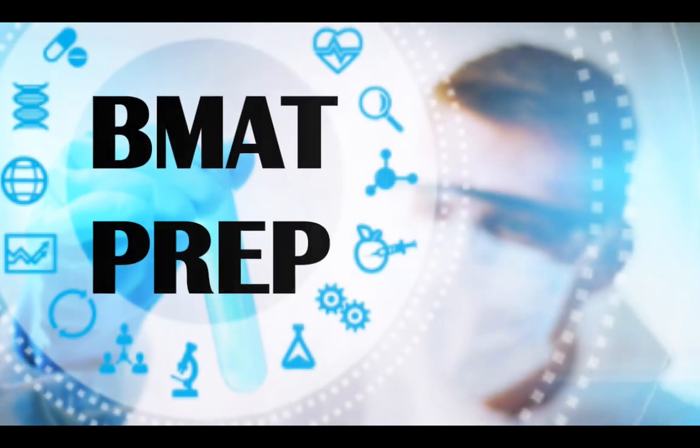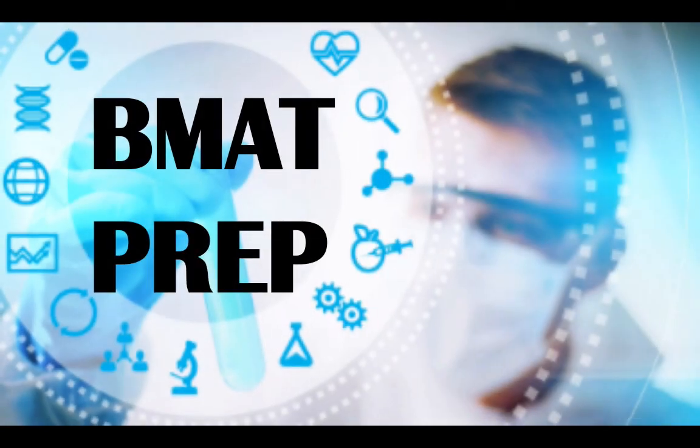That's it from me on BMAT preparation. I hope you found something in this video useful. If you have any questions or feedback, drop me a message below this video and I will get back to you as soon as I can. Don't forget to subscribe to the channel, like the video, and share it with your friends and family. I wish you all the very best of luck in your BMAT preparation.